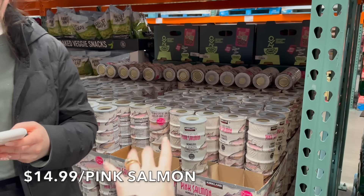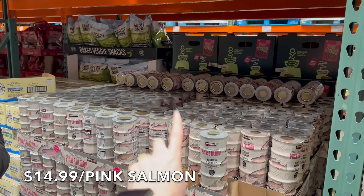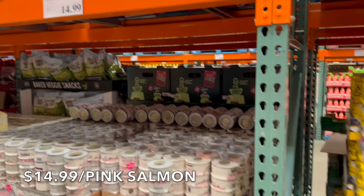We also love this pink salmon over here. My kids love this — it's $14.99 for boneless, skinless, wild-caught pink salmon from Alaska, which I think is a great price.